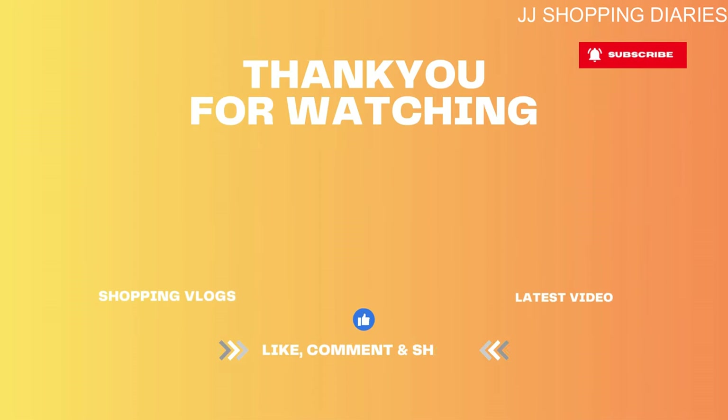I hope you all liked today's vlog. Kindly like, share, and subscribe to the channel. Until we meet next time, stay healthy, stay happy. Bye everyone.